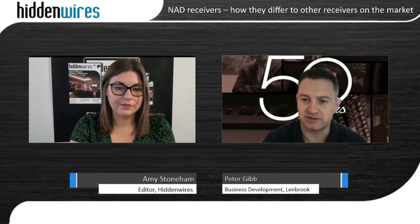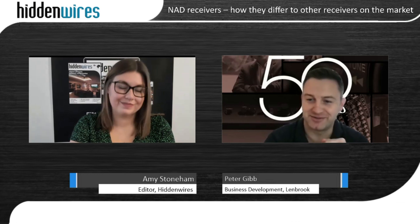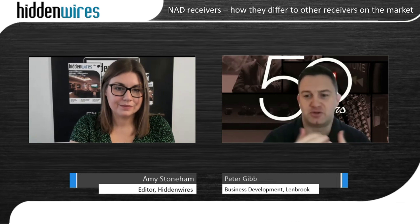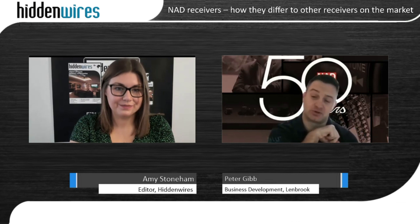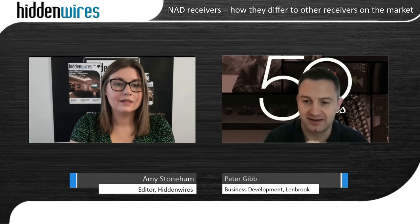We very much believe in under-promising and over-delivering rather than the other way around. What we always say is use your ears ultimately. Don't rule out a NAD because of what it says on paper — most people, when they plug a NAD in, think it isn't going to have enough power, but it almost always surpasses their expectations.